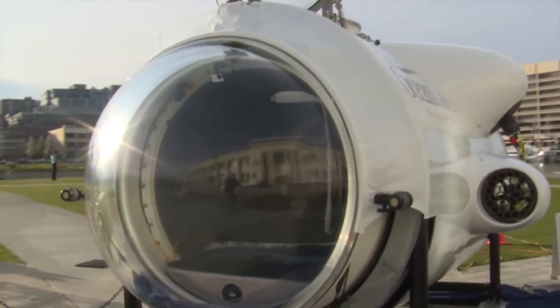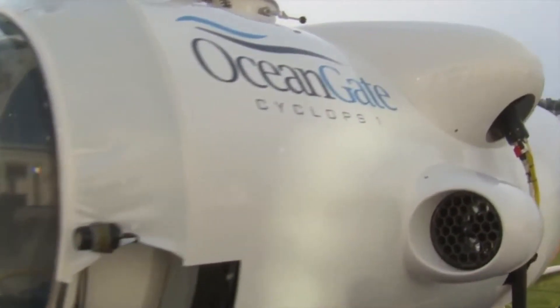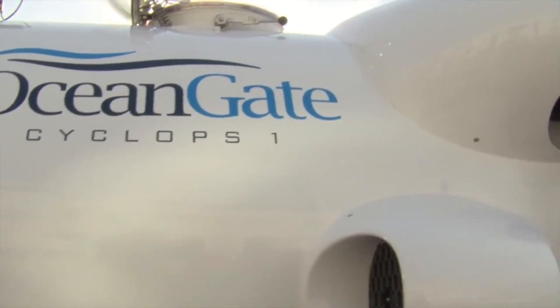The frame is the internal structure of the submarine. It is made of carbon fiber and is designed to support the weight of the submarine and its occupants. The cost of the frame is about $5 million.